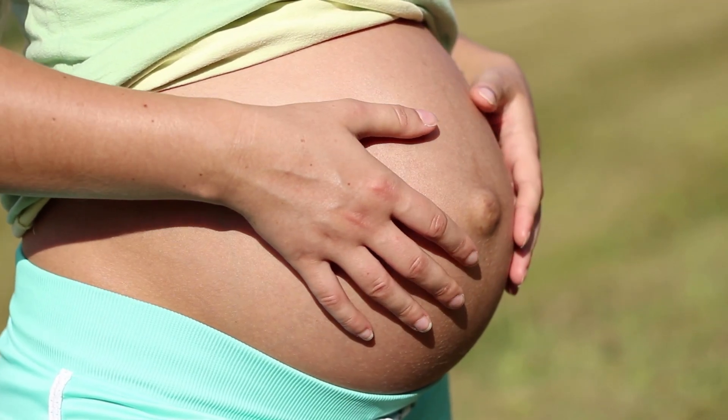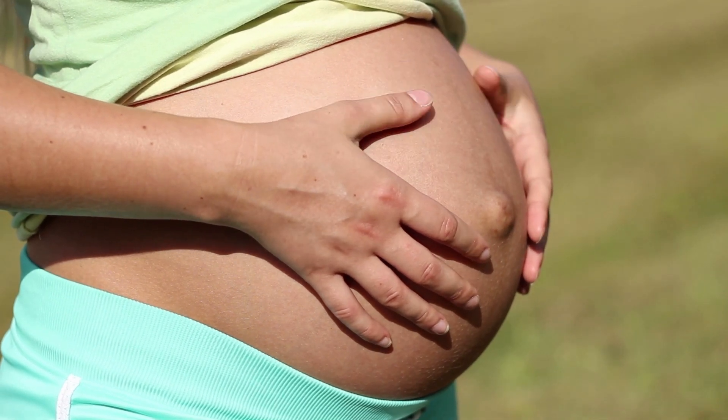Before we jump in, let's do a quick progesterone 101. Why is progesterone so important, and why would you get your levels of this hormone tested? Progesterone is one of the key female reproductive hormones. It's a wonderful hormone that does a number of very beneficial things in your body. But its primary role is to prepare the lining of your uterus to receive and nurture an embryo, and to help maintain an ongoing pregnancy. So having a good level of progesterone in your body is critical to getting pregnant.